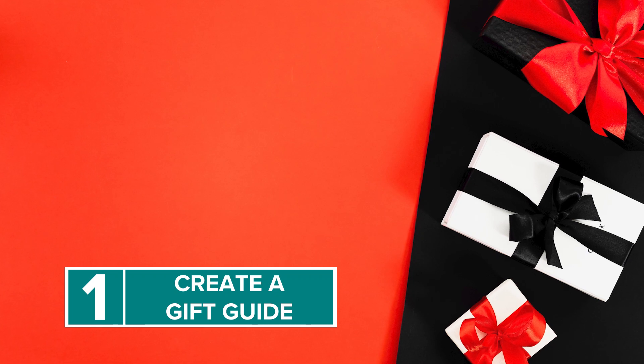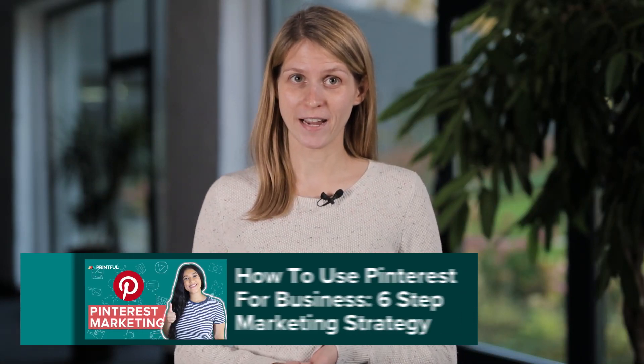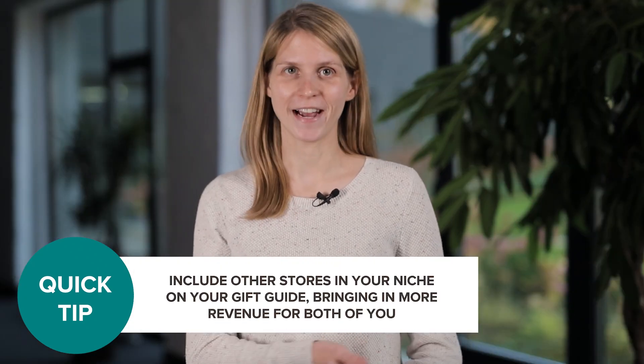First, create a gift guide. This may take a little bit more time, but if you create any new in-depth content for the season, make it a gift guide for your store. This can be a blog post, a landing page, an email, or a social media post. Pinterest is definitely a good place for that kind of content, so check out our video on Pinterest marketing to learn more. You can even include other stores in your niche in your own gift guide — reach out to them and see if they will share your guide, bringing in more revenue for both of you. The good side of this marketing activity is that you don't necessarily have to offer discounts or loyalty points to create a gift guide, however it might help to do so.